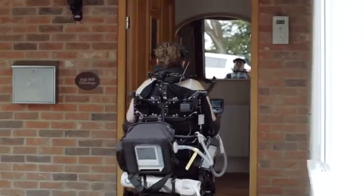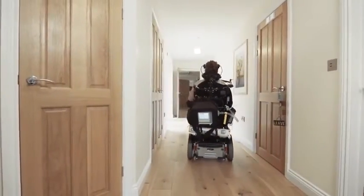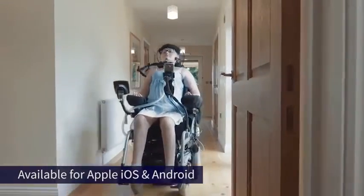Housemate Pro is an easy-to-use device that allows users to have full hands-free access of their smartphone or tablet. It's suitable for able-bodied users as well as those with a wide range of disabilities.